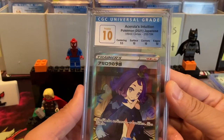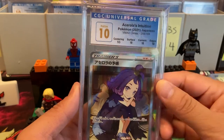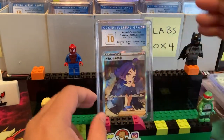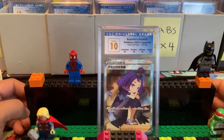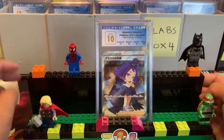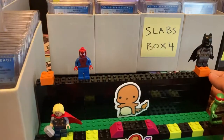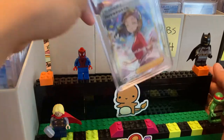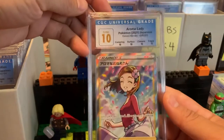Let's make use of this stand. Acerola's Intuition — this is from V-Max Climax. Honestly, I like this more than the Gloria and even more than the Galar Friends. I think this is a great chase card. She's the Mini Q trainer, right? Oh dang, we have some more waifu girls — Rosa, Aroma Lady, Perfect 10. Dang, check that out.